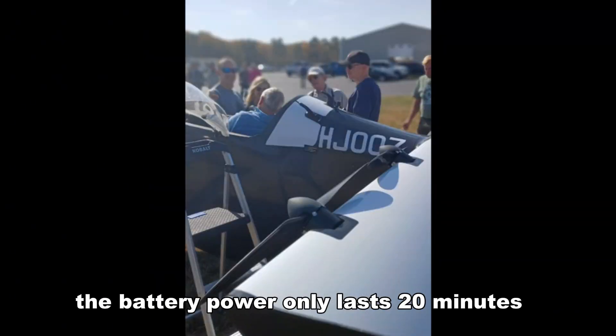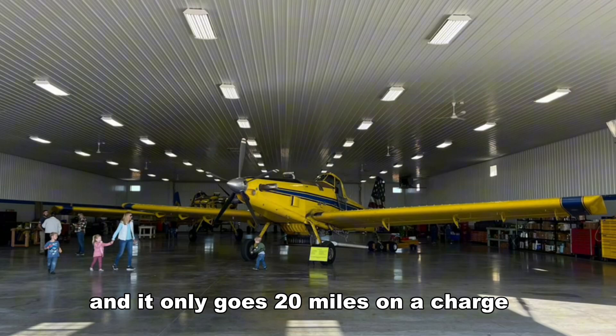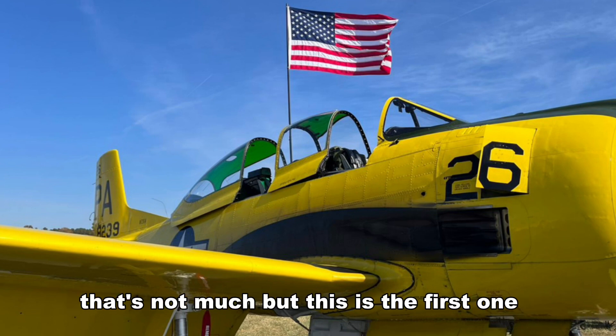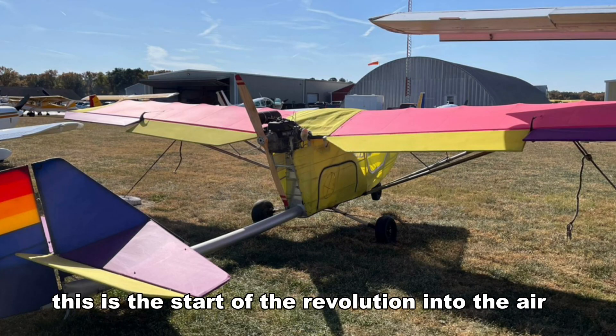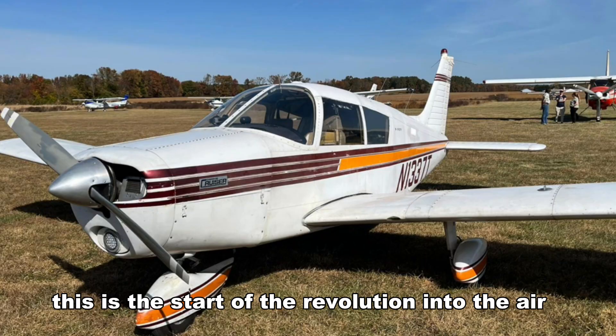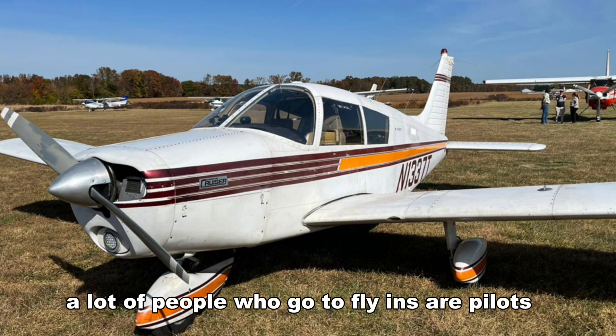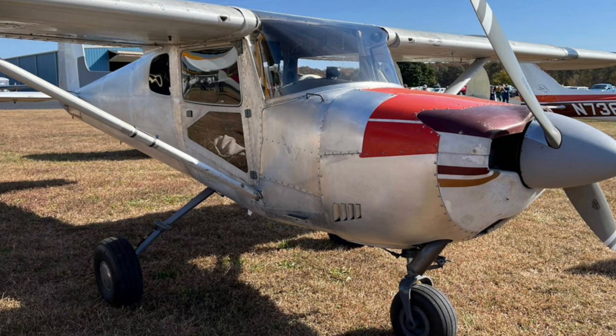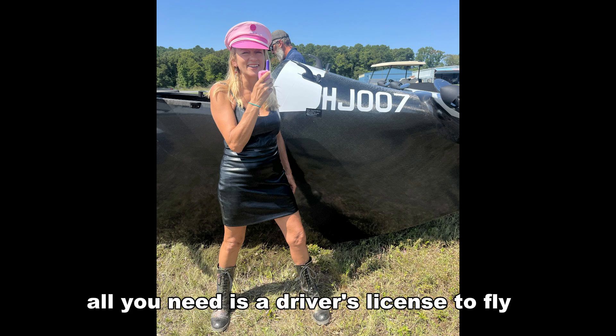Sure, the battery power only lasts 20 minutes, and it only goes 20 miles on a charge, and a charge takes 40 minutes to recharge. That's not much — but this is the first one. This is the start of the revolution into the air. A lot of people who go to fly-ins are pilots because they flew their own airplanes in. All you need is a driver's license to fly the flying car.